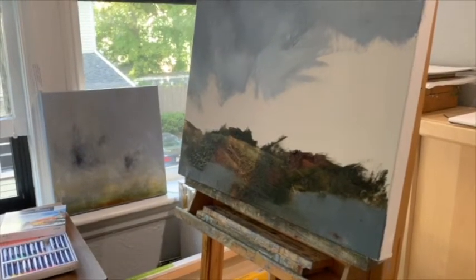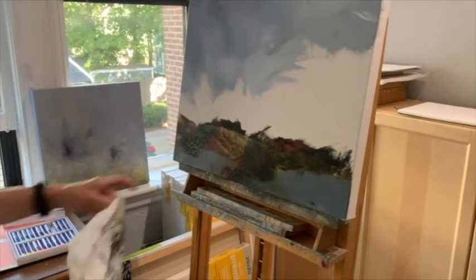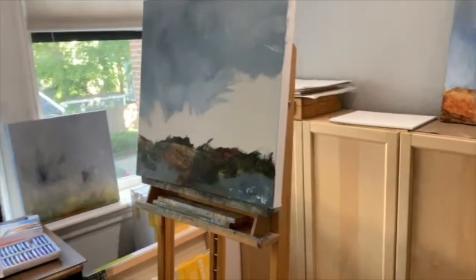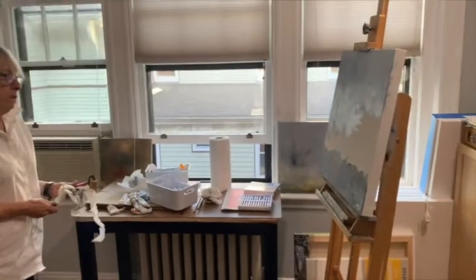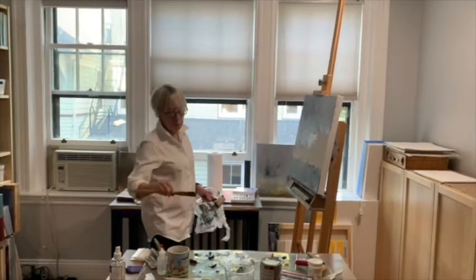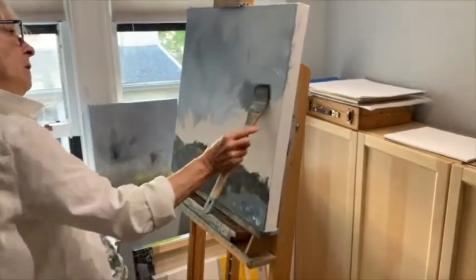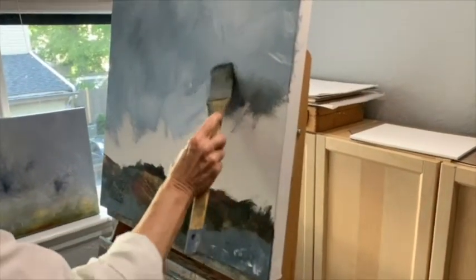I'm kind of happy with how that's coming along. I'm not happy with the straight line here — you can't have straight lines, it just doesn't work well. Let's see if I can get that to be a little more organic looking. I'm going to go back and see what I can do to develop the sky a little bit further. One of the things I want to do is paint some of this darker color down here and get some of that from the sky.